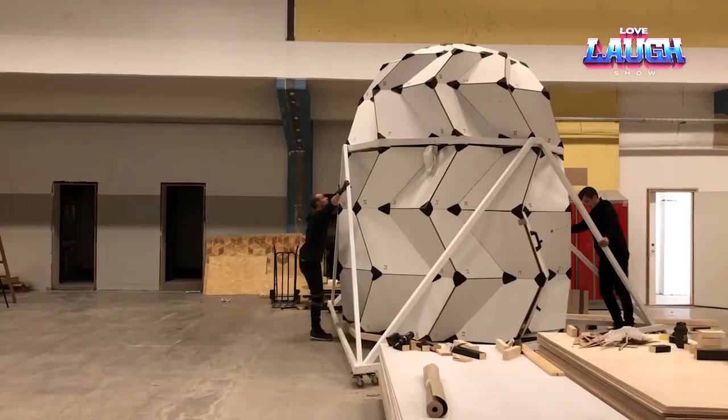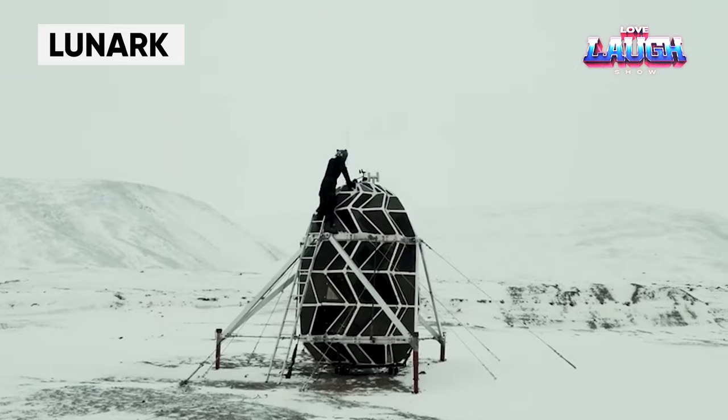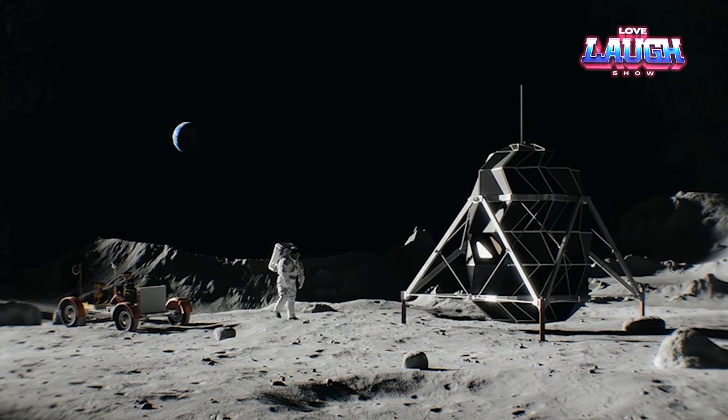The Danish company Saga is developing technology for future space exploration. One of their projects is the Lunark Lunar Module, which has already undergone a successful three-month test in Greenland and can withstand temperatures as low as minus 45 degrees Celsius.